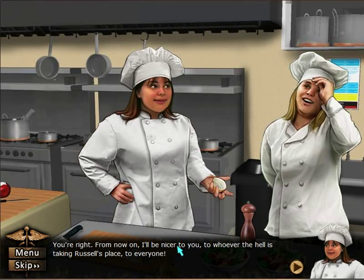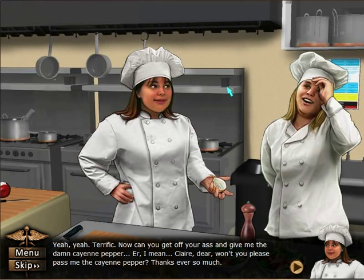You're right. From now on, I'll be nicer to you — to whoever the hell is taking Russell's place — to everyone. It's like the end of a TV show where they all laugh and it freezes. Ha ha ha ha. Wow, that's great, Lana. Yeah, yeah, terrific.